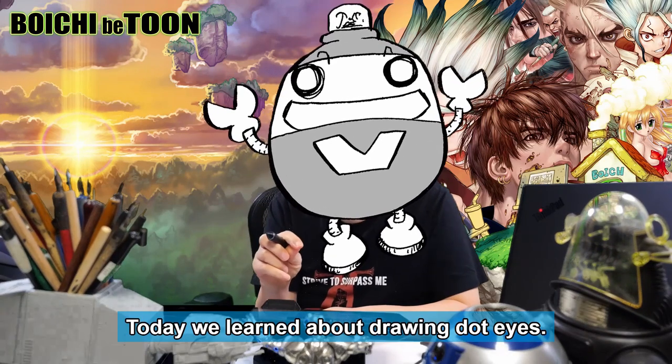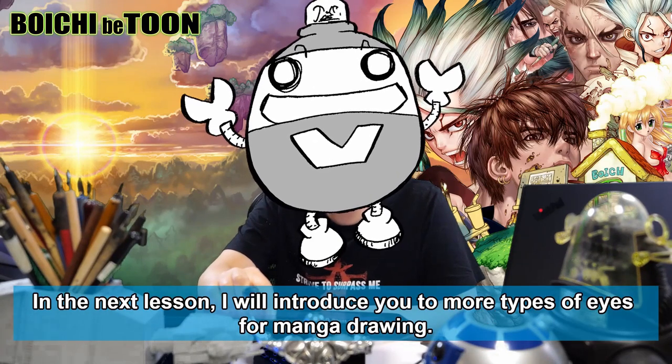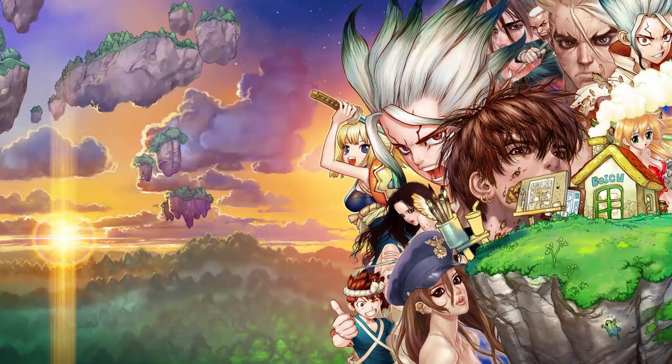That is the dot eyes in manga — a simple yet profound world of creativity. Today we learned about drawing dot eyes. In the next lesson, I will introduce you to more types of eyes for manga drawing. Thank you for watching — happy manga drawing, everyone!